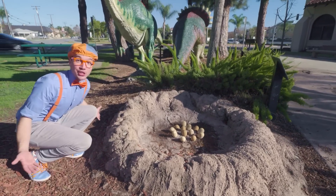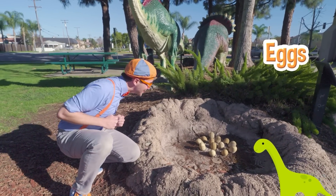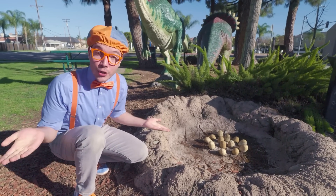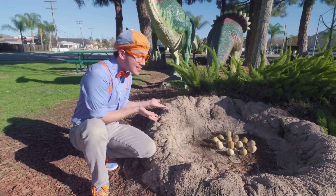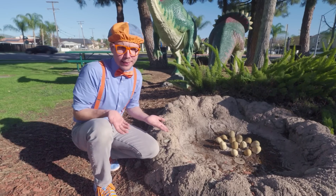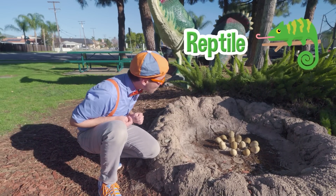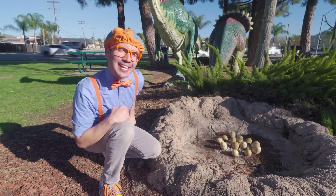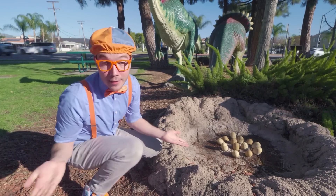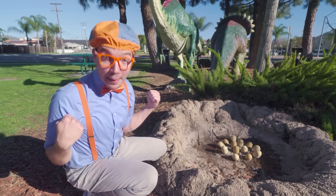Whoa! Check it out — it's a nest with dinosaur eggs! Did you know that a long time ago, dinosaurs would lay eggs and make nests? Kind of like a bird or a reptile! The nest would help keep the eggs all together and nice and safe. But with every nest with eggs in it comes a mommy dinosaur!